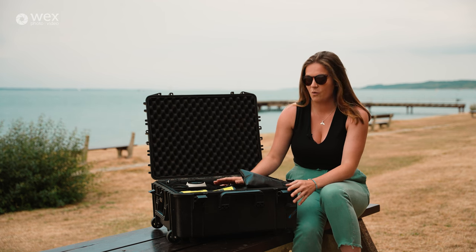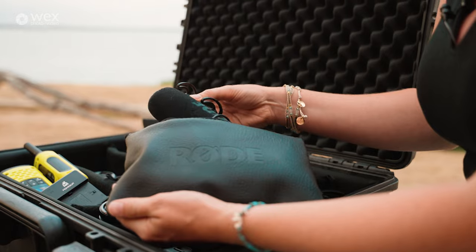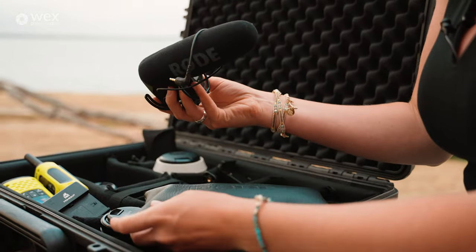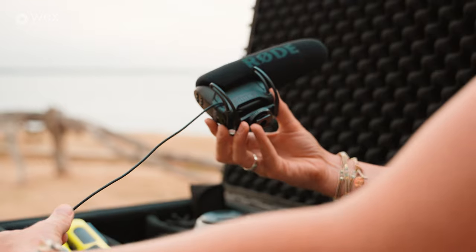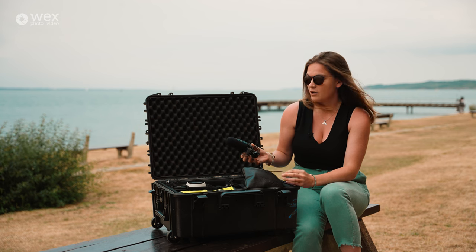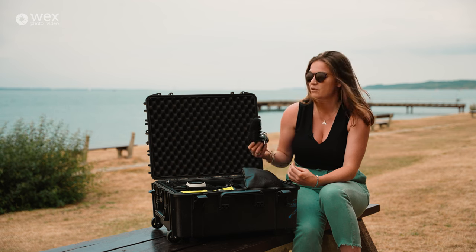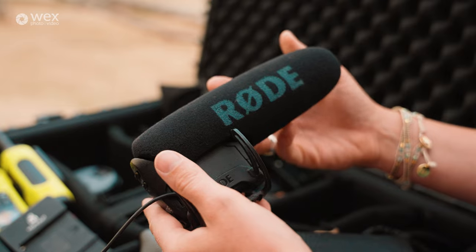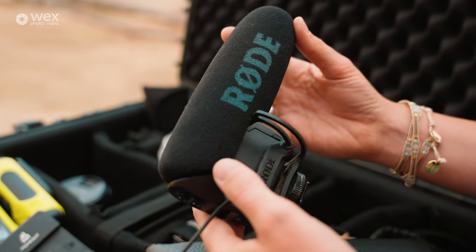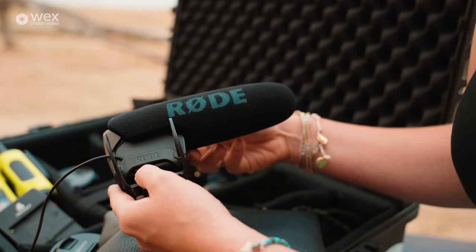The Rode Wireless Go are brilliant and I recommend them to anyone. But if you don't think you'll be doing many interviews or in-depth audio work, there's a second option: the Rode shotgun mic. You simply add it to the top of your camera to record more direct and cleaner sound than what the camera gives you out of the box. In a run-and-gun situation, this gives you that slight premium of better audio.